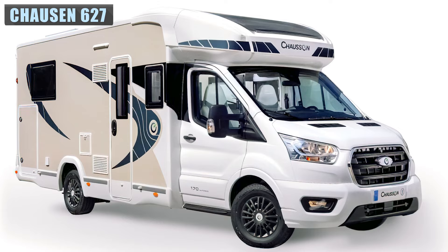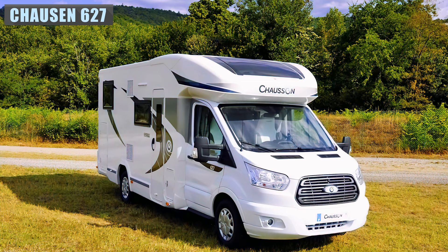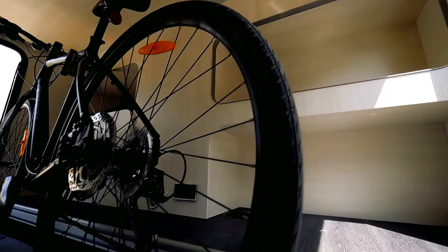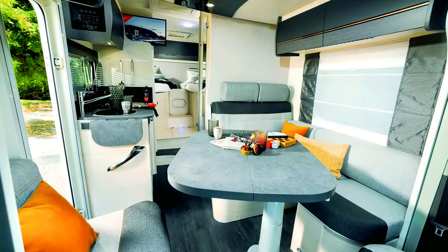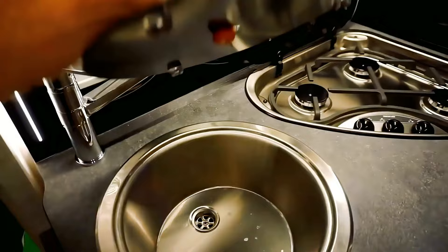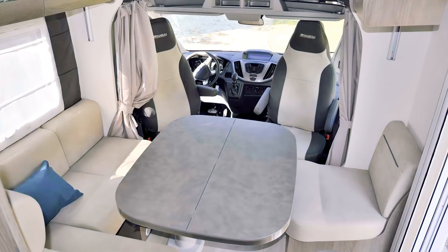Another French classic, the Chaussan 627GA, comes with a choice of either a Fiat or Ford chassis. The main feature of this motorhome is its large rear cargo hold, having plenty of room for bicycles, chairs, and other bulky items underneath. Inside are two single beds above the garage, which can be modified to a bigger bed if needed. Moving forward finds a centrally located kitchen with an oven, refrigerator, three-burner cooker, and sink, while opposite this is an enclosed wet bath. Up front is a dinette with an adjustable table and L-shaped bench seating.